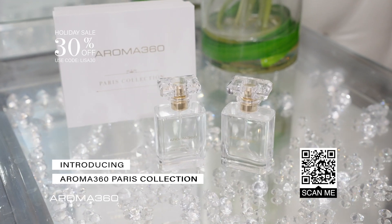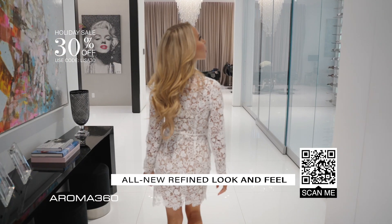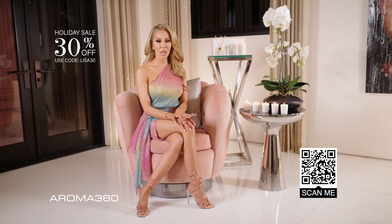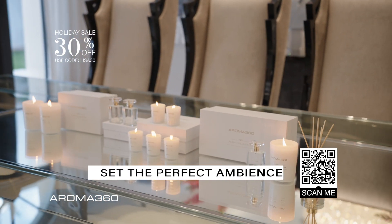These timeless luxury candles, room sprays, and reed diffusers are the perfect accent pieces for my home. With Aroma 360's Paris Collection, I have luxury hotel scents filling my home and creating the perfect ambiance.